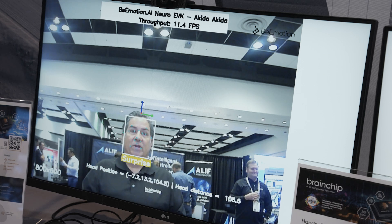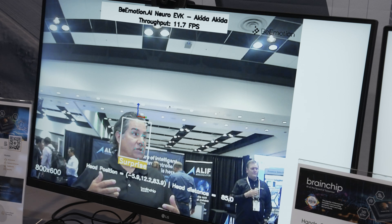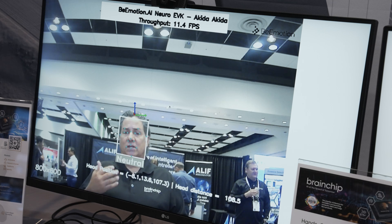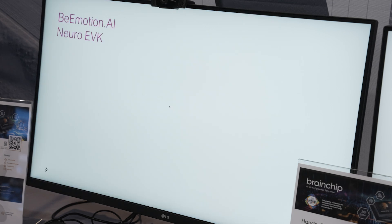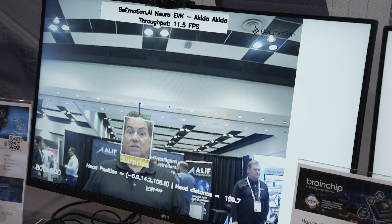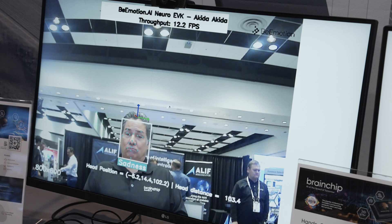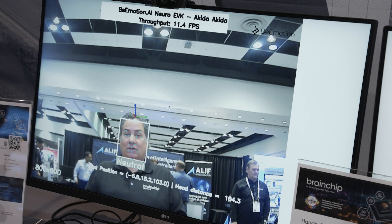So if I'm in a driver monitoring environment, in-cabin, I want to make sure that I'm looking at the road and not too far looking sideways. But I'm also looking at the emotion detection aspects of it. You can see some of the emotions that come up on the screen — surprise, happiness, sadness, fear, angry.